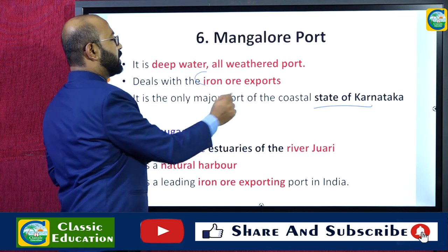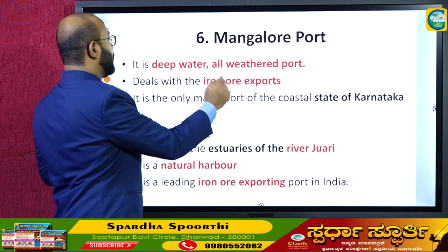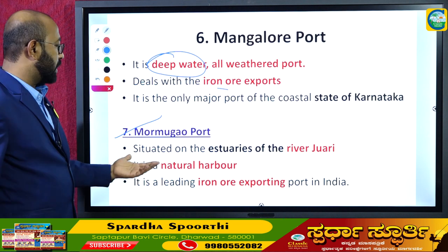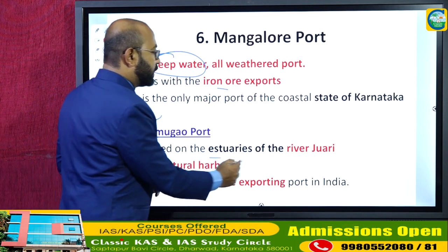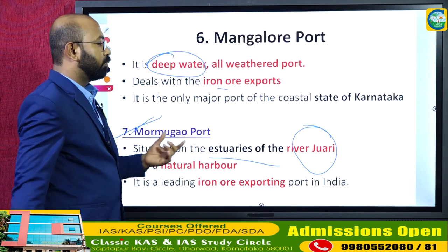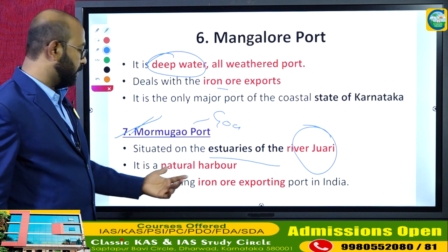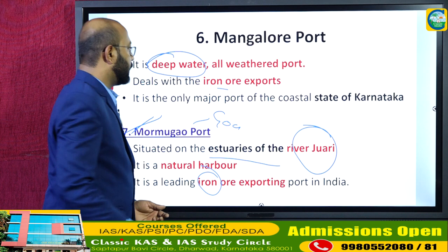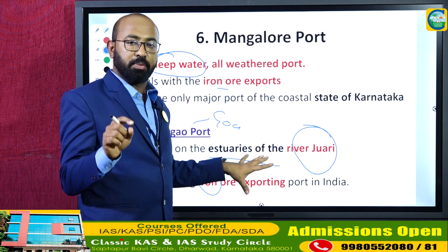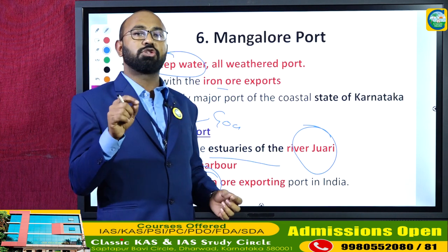Mangaluru port is the major port in Karnataka; it is a deep-water, all-weather port, and the major item traded is iron ore. Mormugao port is situated on the River Zuari in the state of Goa. It is a natural harbor and the leading iron ore exporting port in India — between Mangaluru and Mormugao, Mormugao exports the highest volume of iron ore from India.